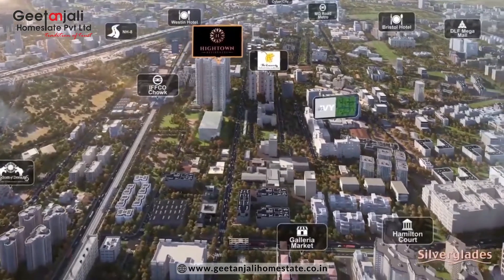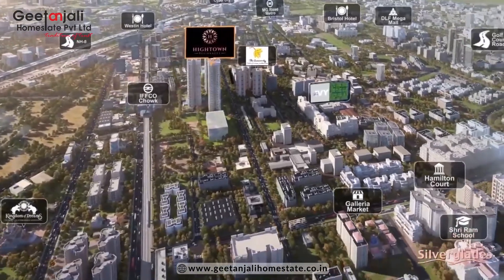This is 4.28 acres of land. If we talk about the location, this is one of the prime locations of Gurgaon, that is Sushant Lok Phase 1. It is very near to MG Road, your IFFCO Chowk metro station, and your Galeria market.